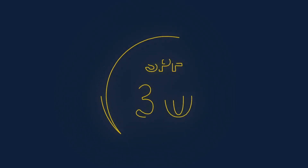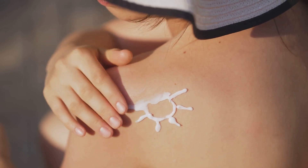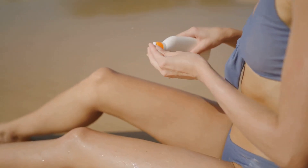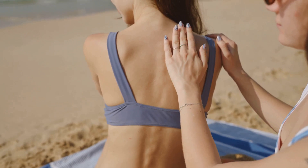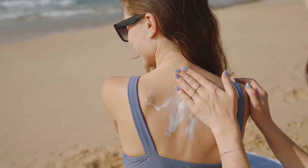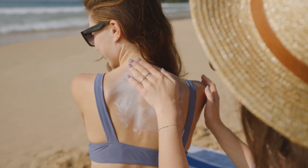Choosing the right sunscreen is vital for effective protection. Look for broad-spectrum sunscreens with an SPF of 30 or higher. SPF stands for sun protection factor and indicates how long the sunscreen will protect your skin from UVB rays compared to unprotected skin. Applying sunscreen correctly is just as important as choosing the right one — apply it generously to all exposed skin about 15 to 20 minutes before going outdoors, and reapply every two hours, especially after swimming or sweating.